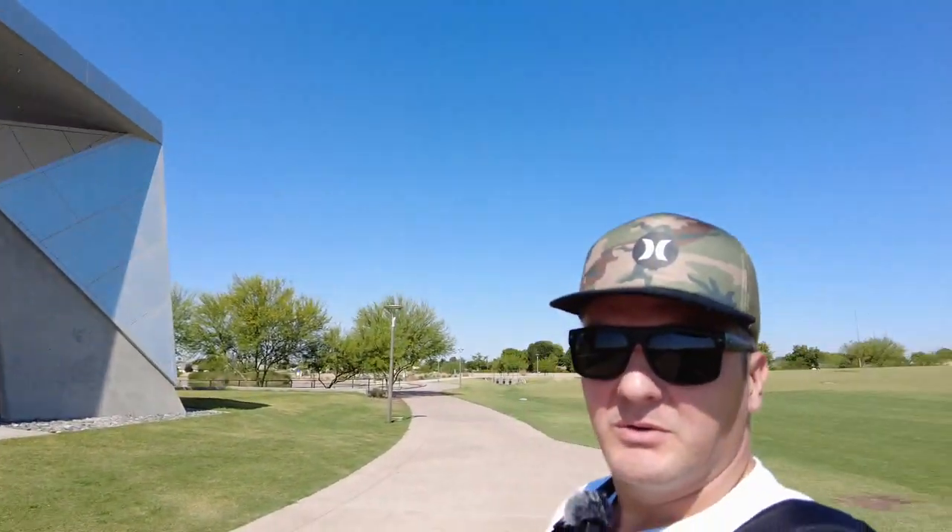Right behind me is the amphitheater - obviously pretty new. And behind that is the green space where you'll sit when you go to concerts. Yeah, what a cool thing.